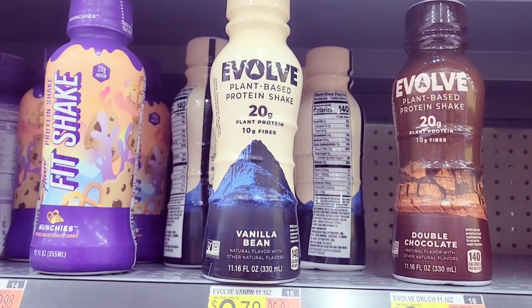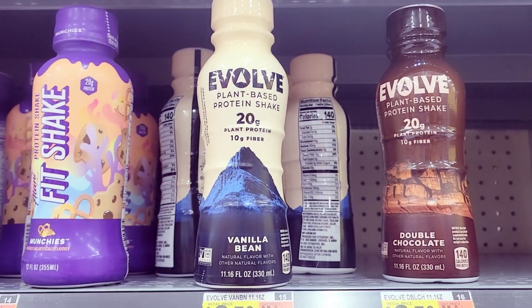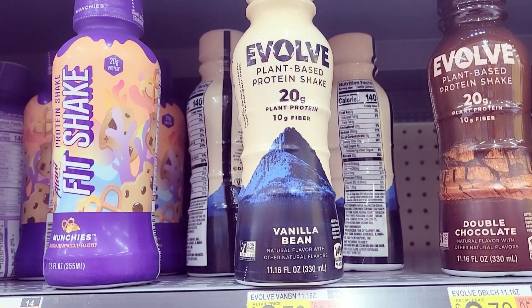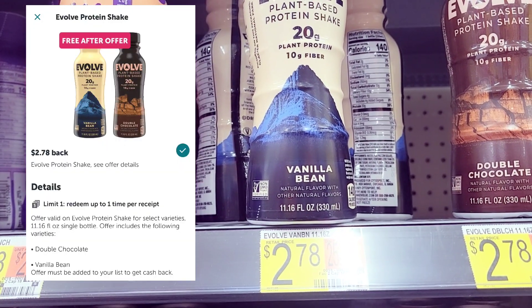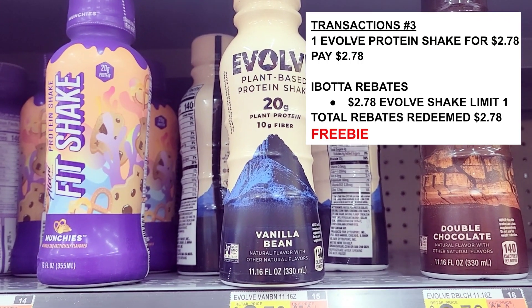I also grabbed one of these shakes right here — they are two dollars and 78 cents. I have a free rebate for this on Ibotta, so I pay two dollars and 78 cents and I should get two dollars and 78 cents back. So I'm going to grab one of these.